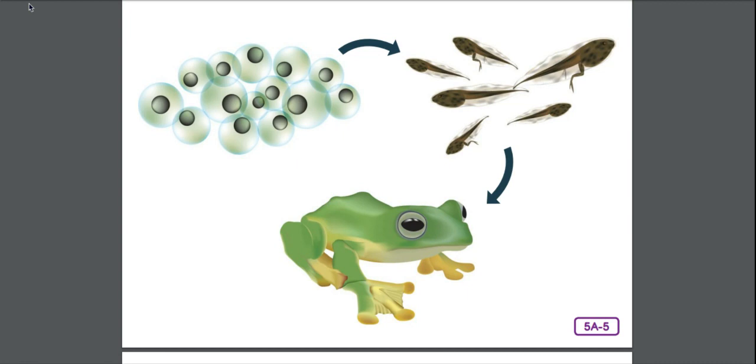Frogs and toads are the largest group of amphibians. Because they have so many of the same characteristics, many people have a difficult time telling them apart. The main difference between a frog and a toad is that a toad's skin is a bit drier than a frog's skin. Although together they make up the largest group of amphibians, they are not the only group. In order to study amphibians better, scientists classify them into three separate groups.